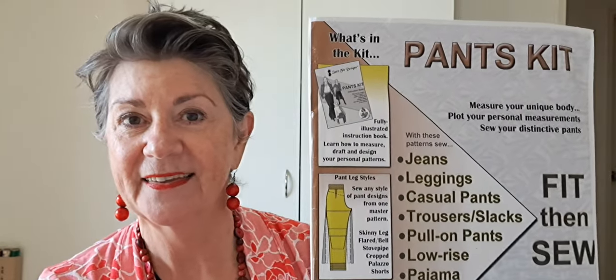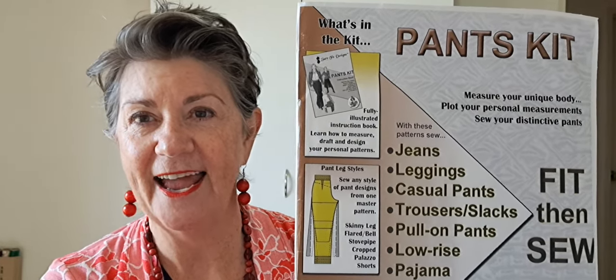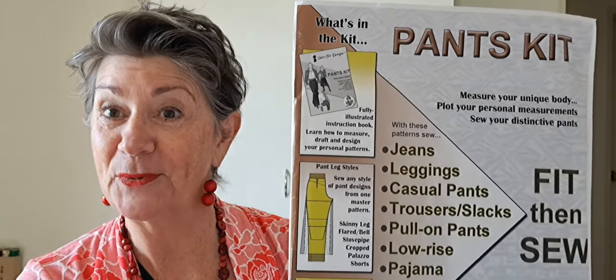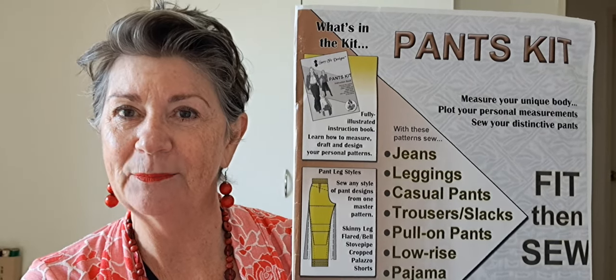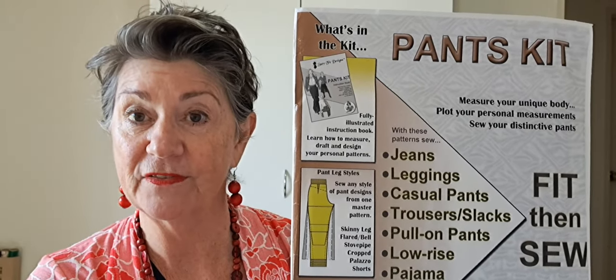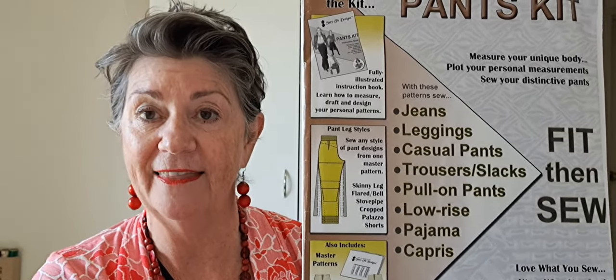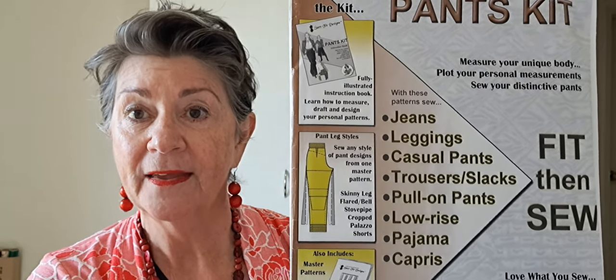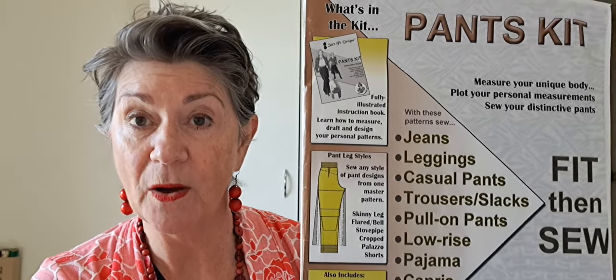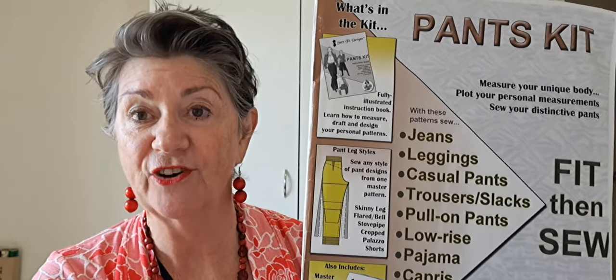These pants are made from the Sure Fit Designs pants kit. I bought the kit in late 2019, and my mission for 2020 was to draft and get happy with a pants size for myself — shorts, the whole bit. I don't use this pattern a lot, but now that I've got it fitting me, I'm extremely happy with it.